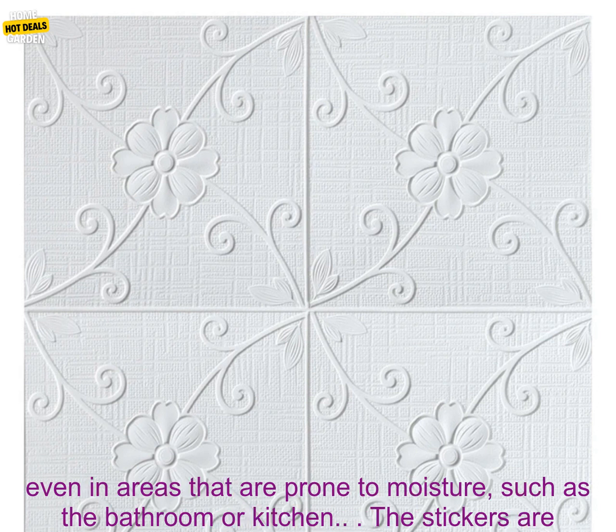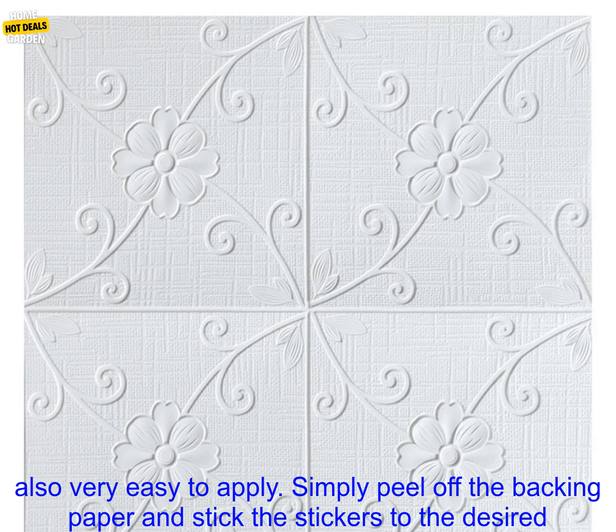3D Ceiling Wall Stickers are made from a durable material that is resistant to moisture and fading. This means that they can be used in any room in your home, even in areas that are prone to moisture, such as the bathroom or kitchen.